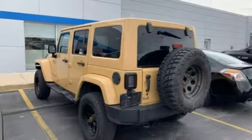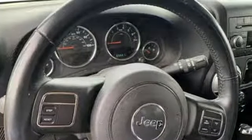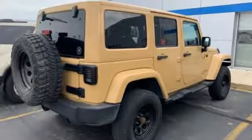It boasts an impressive list of features, like these: V6 engine, leather steering wheel, external memory control, auto-dimming rear-view mirror, and manual tilting steering column.